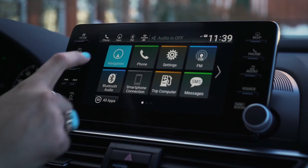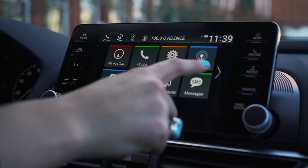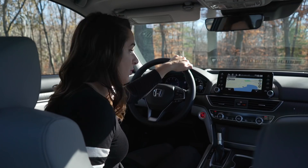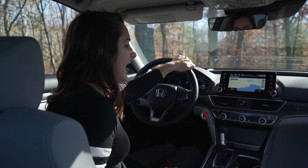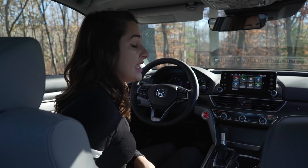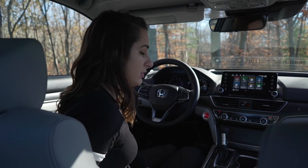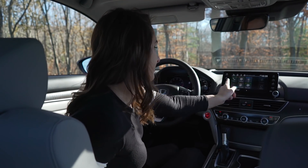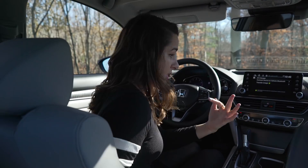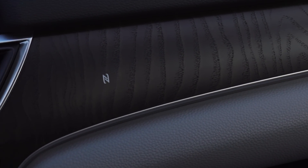Another super quick thing is their new display audio system — it's streamlined, quick, modern, and responsive. It has Garmin navigation which is more accurate; it's a really good system. They also have Apple CarPlay, Android Auto, Bluetooth audio, XM radio, and an AT&T mobile hotspot.